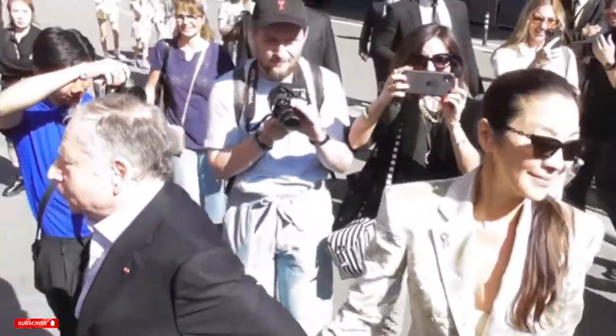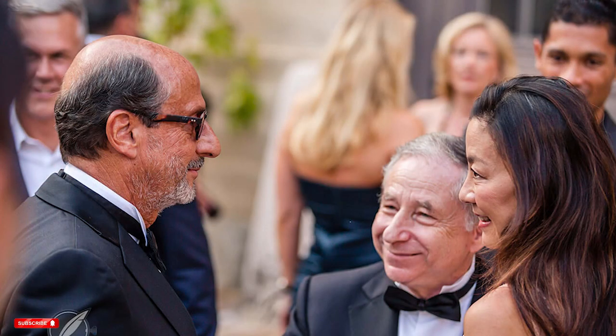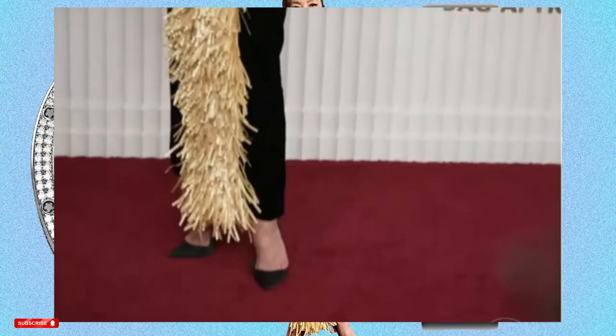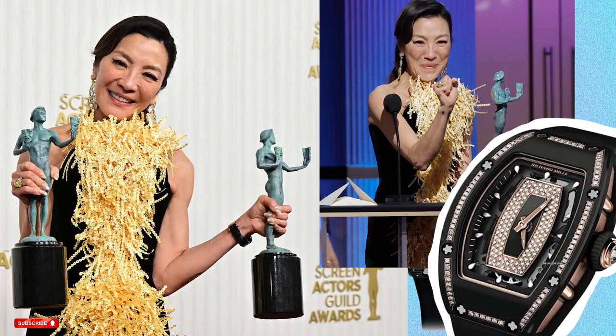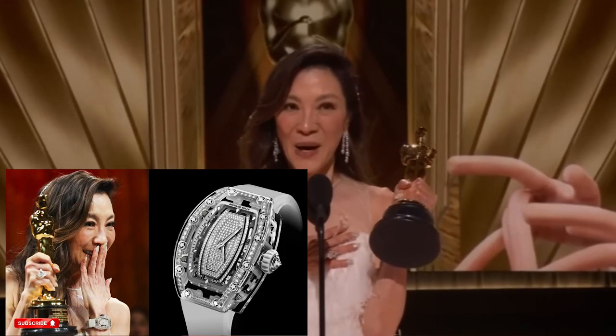Michelle Yeoh's partnership with Richard Mille began after the watchmaker was introduced to Yeoh by her partner Jean Todt, the French motor racing executive and former director of Scuderia Ferrari. Yeoh recently accessorized a Schiaparelli gown with a Richard Mille RM07-01 Intergalactic watch to collect the Best Female Actor award for her role in Everything Everywhere All at Once at the Screen Actors Guild, becoming the first woman of Asian descent to do so in the award's history — and also bagging Best Female Actor at the Oscars. This will attract more designer brands to her in time to come.